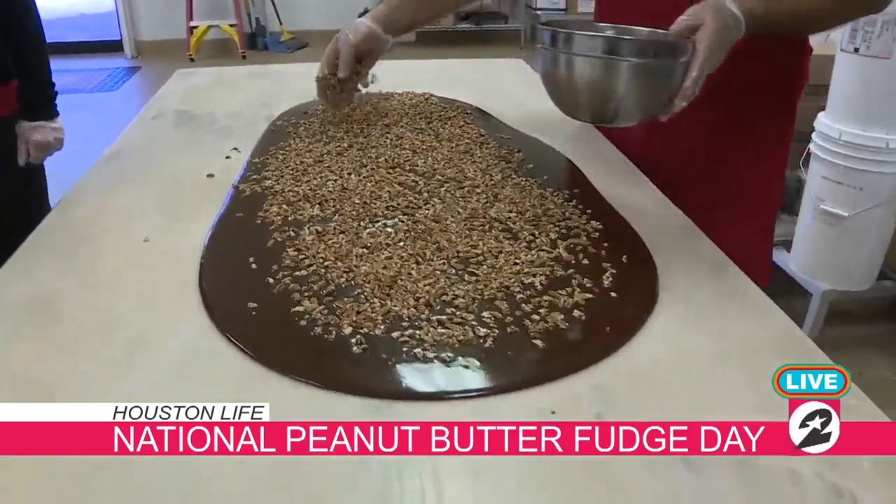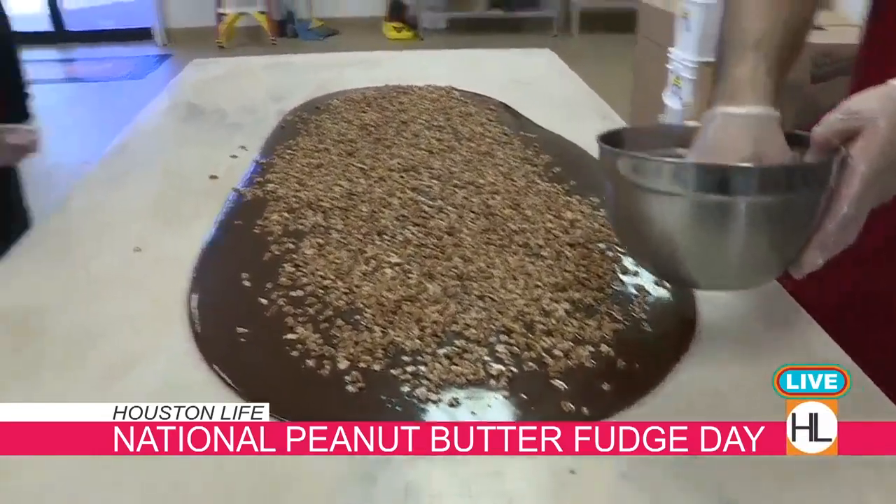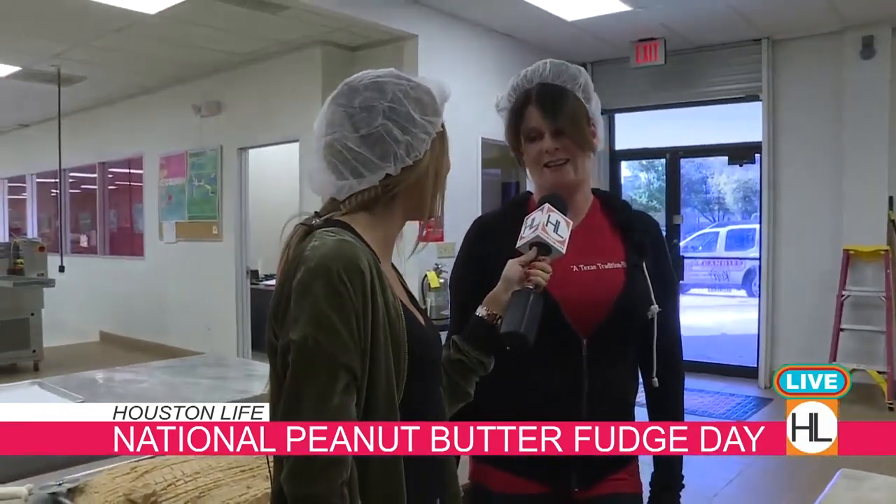But how much fudge would you say you sold last year during the holidays? Probably around 200 pounds of fudge — yeah, it's quite a bit of fudge.